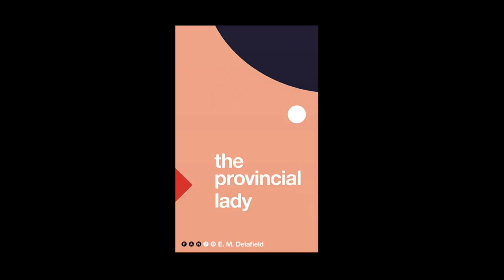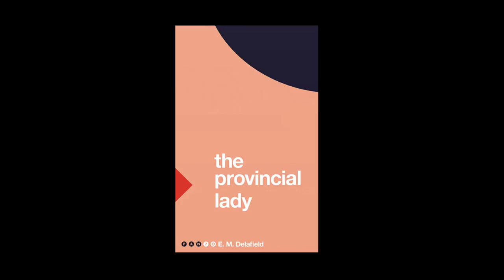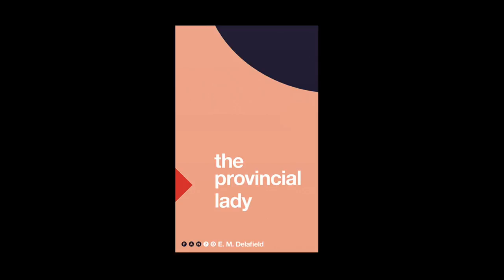The Provincial Lady by E.M. Delafield has been described as a kind of 1930s Bridget Jones. The cover has shapes cropped in a way that the dark circle becomes the curve of the hair, the white circle a pearl earring, and the triangle is just the suggestion of red painted lips. This is all achieved with three shapes, a few colours, and the word 'lady' — and I think that's what pulls it all together and makes you realise what this image is.